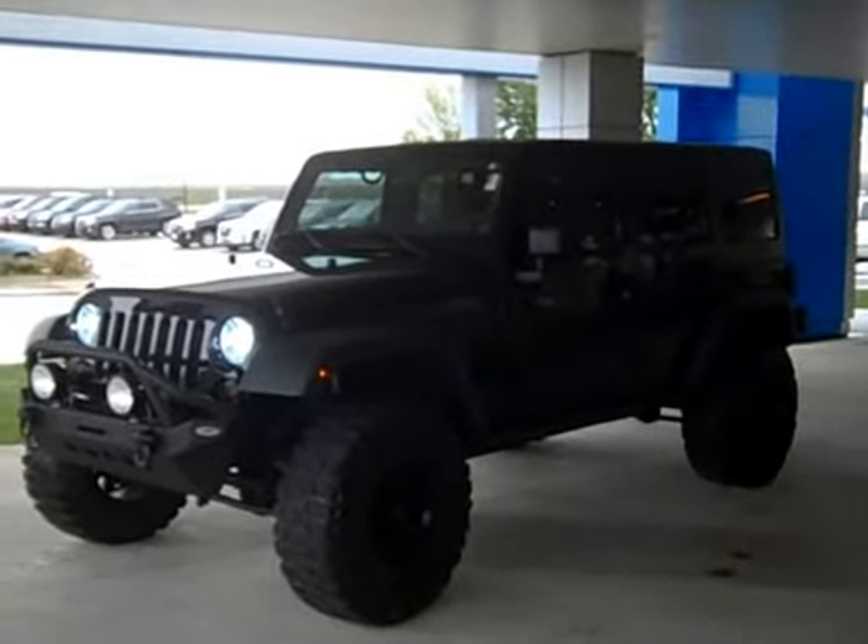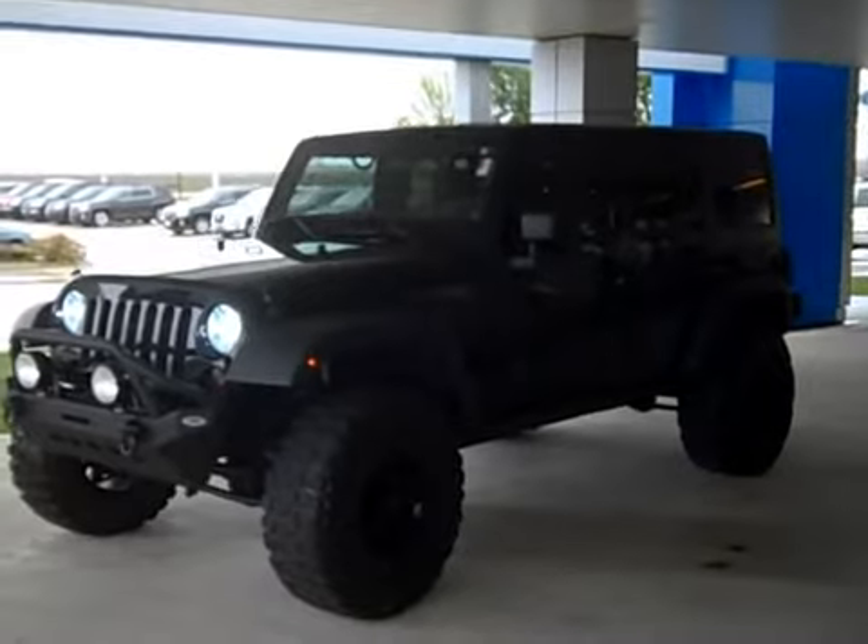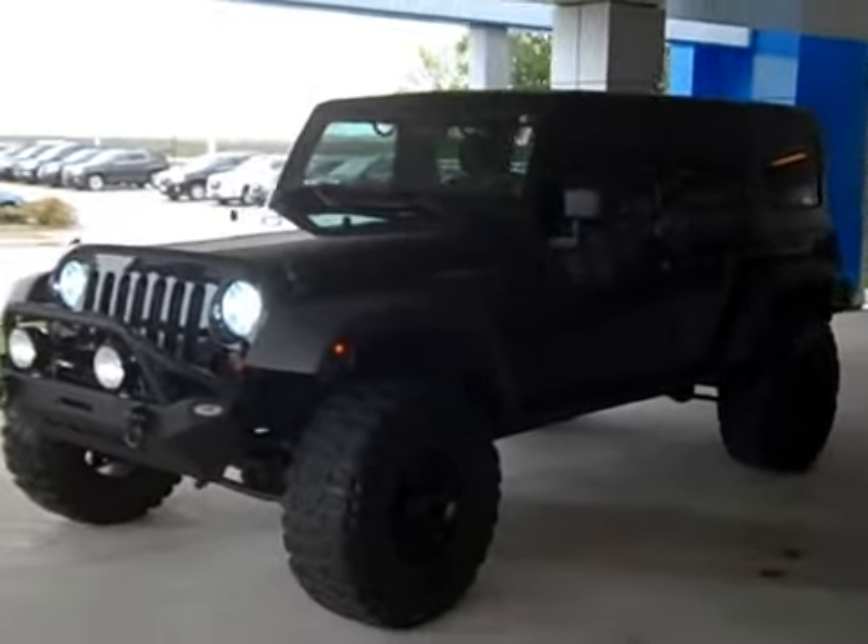Lots of extras added on to it. It has about 30,000 miles on it, clean history report with no accidents, and it's still under full warranty.